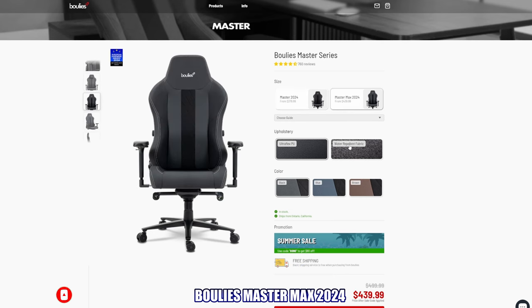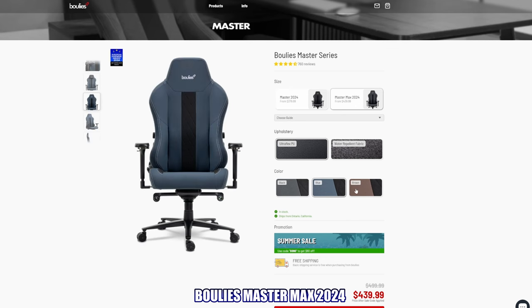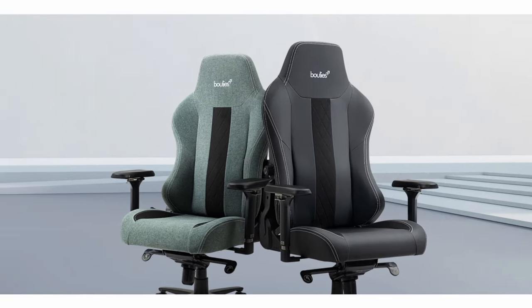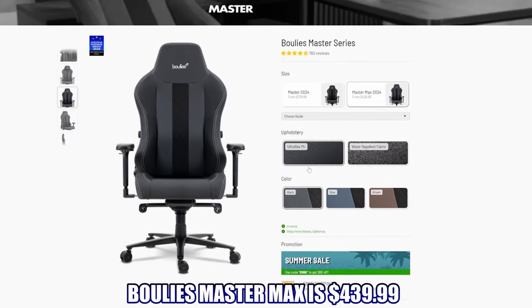The Bullies Master chair includes height and tilt adjustments so you can dial in your perfect settings for gaming or everyday use. The design isn't fancy and won't wow you, but it's super comfortable — and if forced to choose between comfort and aesthetics, comfort wins. The Bullies Master series is currently priced at $379.99, with a product link in the description.